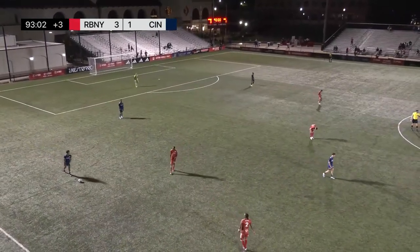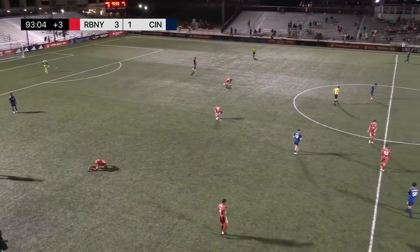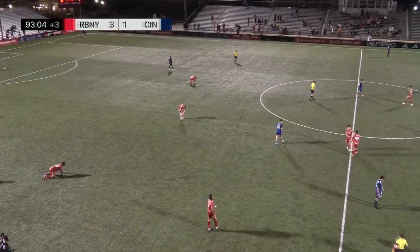But this was a night that belongs to New York from the very beginning. Just 29 seconds into the match, New York set the tone.